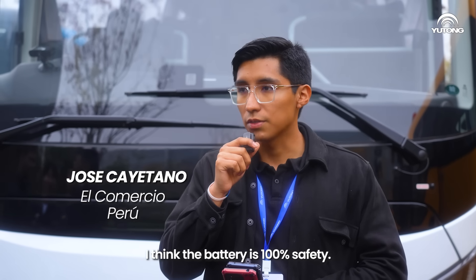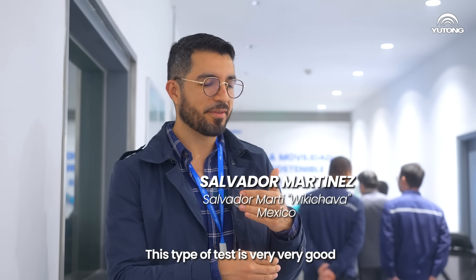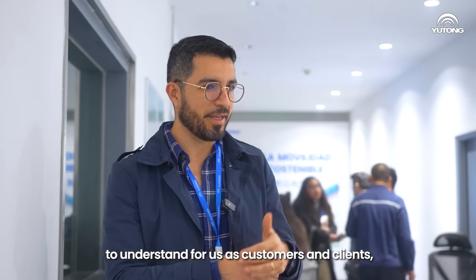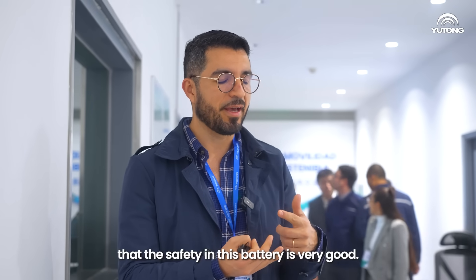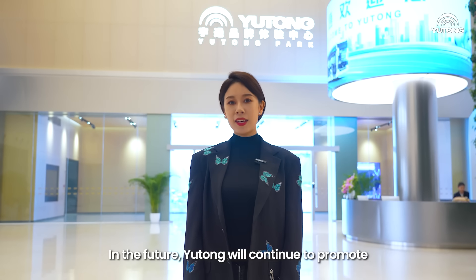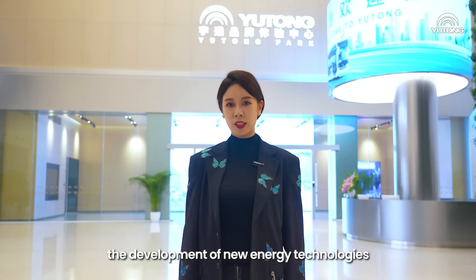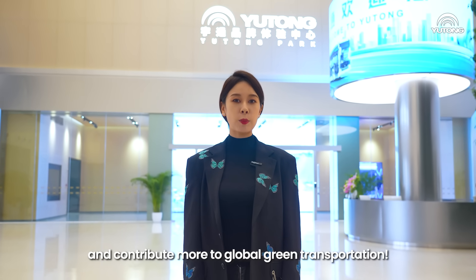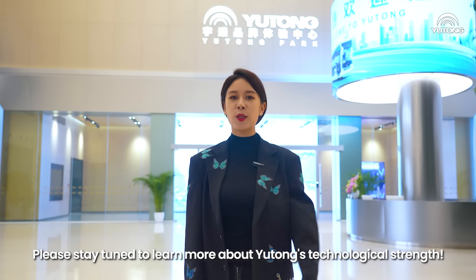I think the battery is 100% safe. This type of test is very good for us as customers and clients to understand that the safety of this battery is very high. In the future, Yutong will continue to promote the development of new energy technologies and contribute more to global green transportation. Please stay tuned to learn more about Yutong's technological strengths.